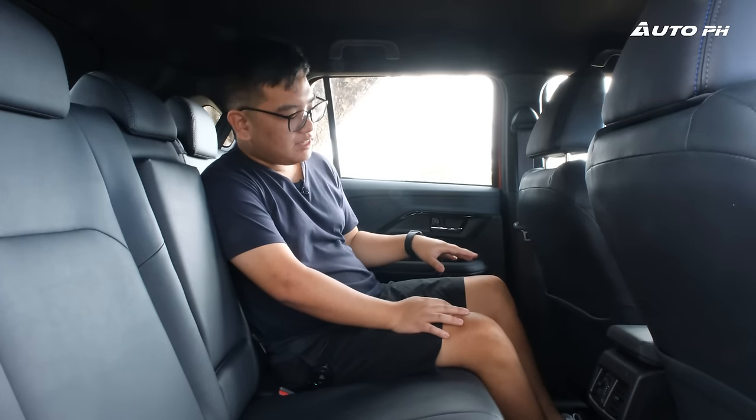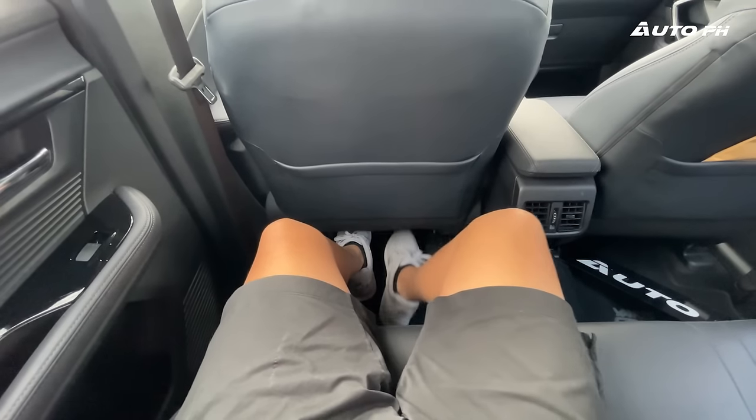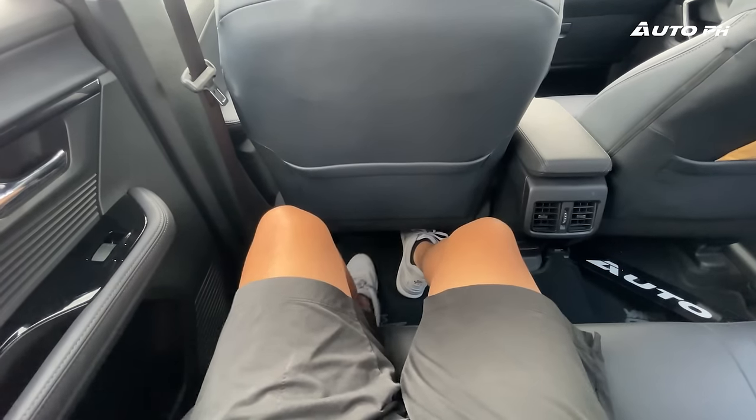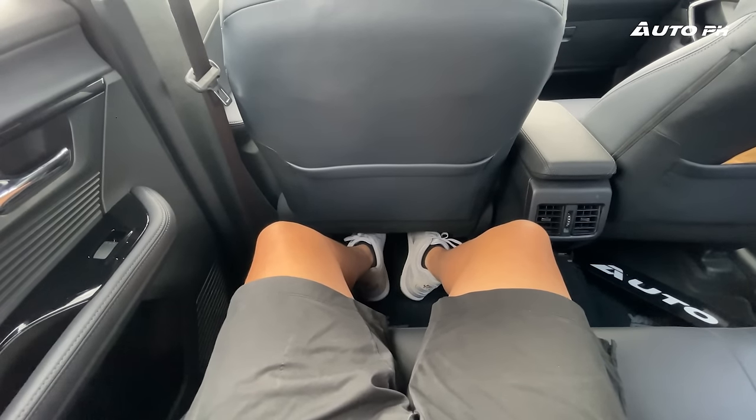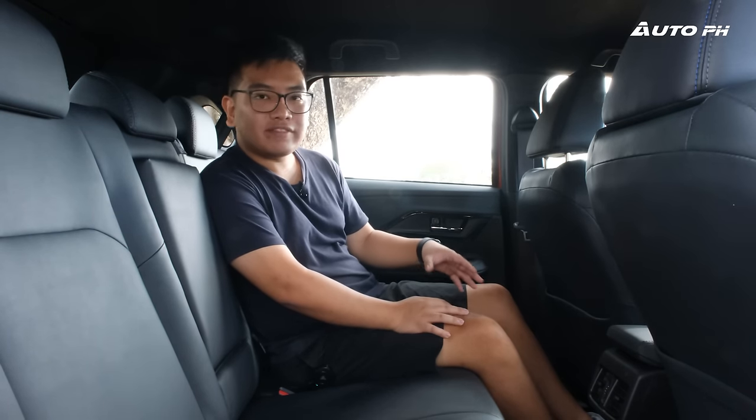In terms of rear space, it's pretty good — not as big as the Honda HR-V, but decent. There's good foot room, plentiful knee room, and adequate leg room. Three passengers will be a bit tight, but it works better than the Nissan Kicks, though it's not as comfortable as the Honda HR-V or Nissan Kicks overall.